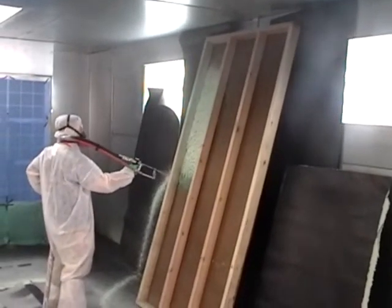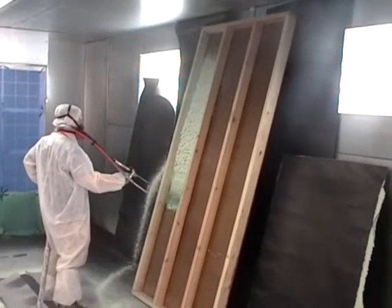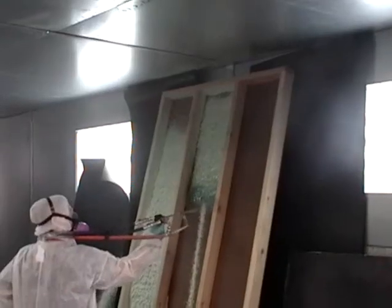Foam insulation has many advantages over fiberglass insulation, like greater energy efficiency, sound deadening, structural rigidity, and fewer air gaps.